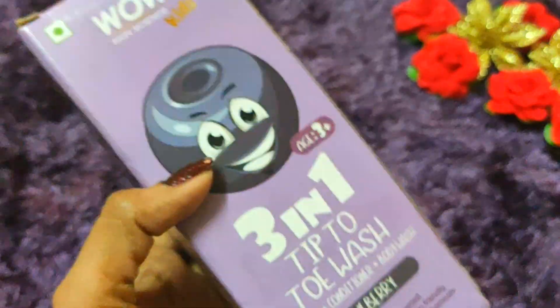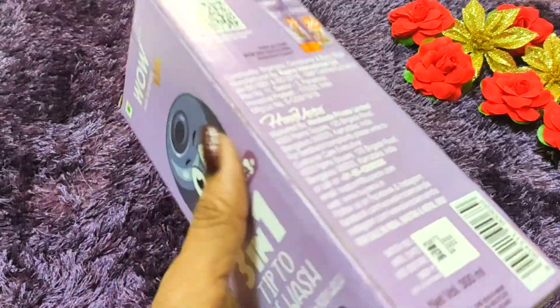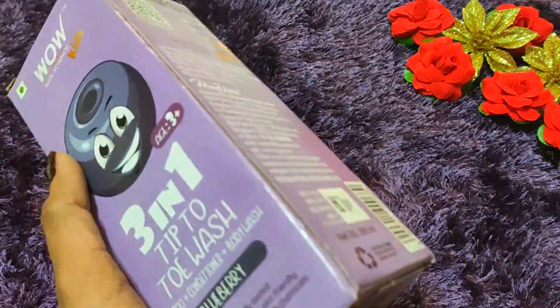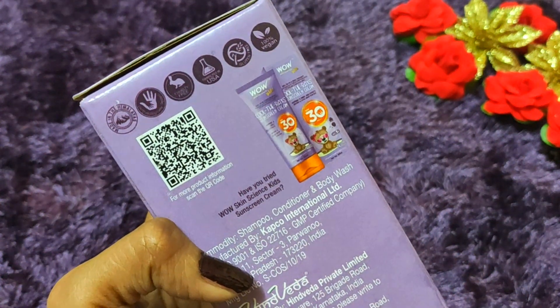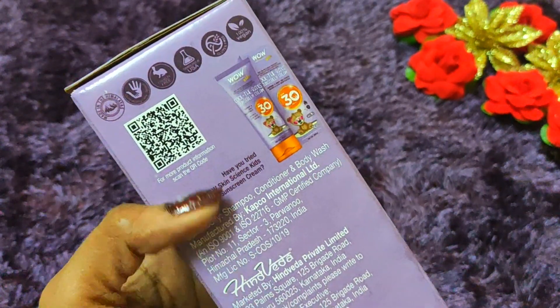With this product, you can wash both hair and body. I like this because it is natural, ayurvedic, cruelty-free, GMP certified, and 100% vegan.